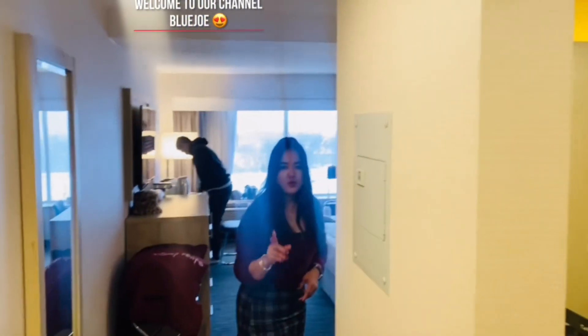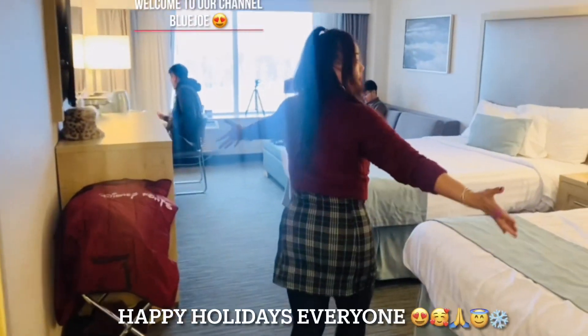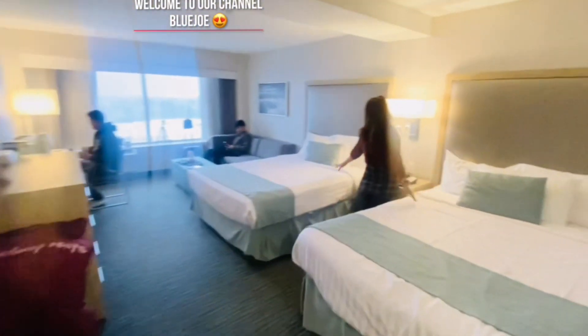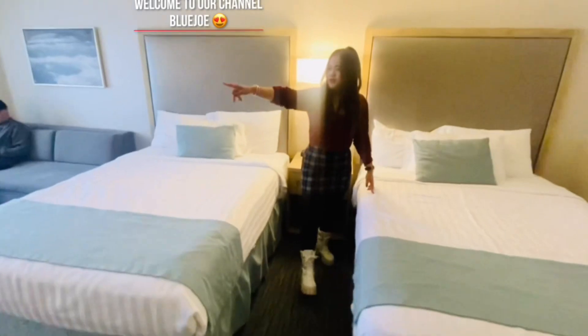I got two queen's beds and one sofa bed. Here's the view — the two queen's beds and one sofa bed. Good job here.